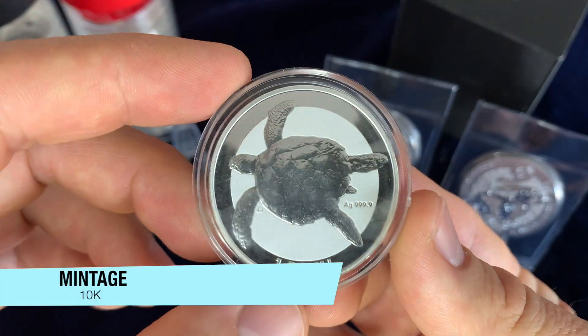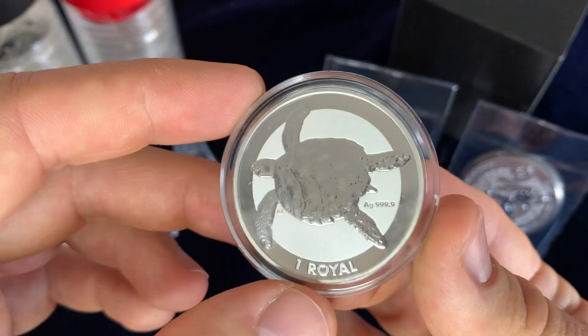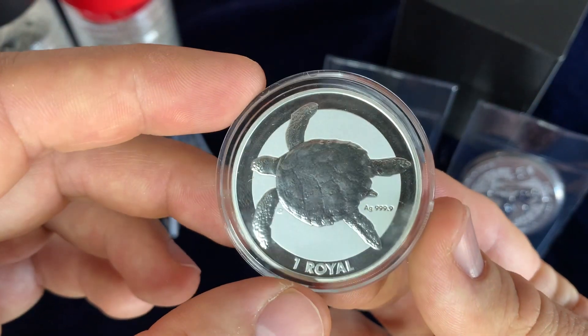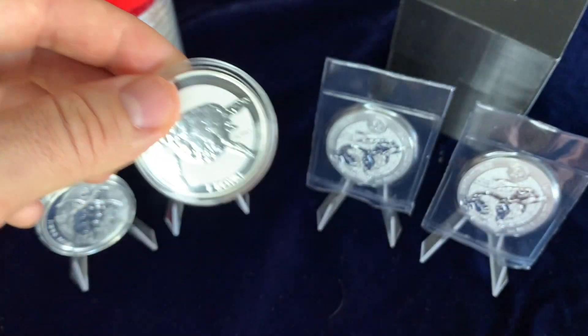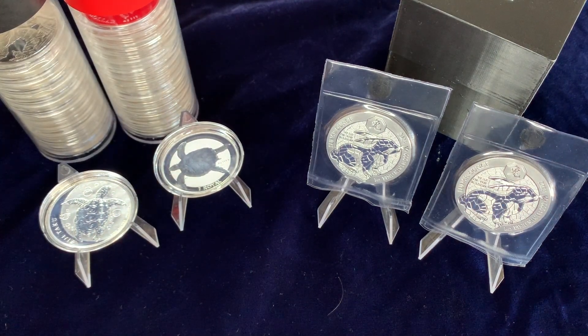I picked this up back in 2020 with a little mintage, and I do not regret it. There just aren't that many turtle coins out there, and this is a really nice one — excluding the portrait of the Queen. That is the coins we have featured for you today.